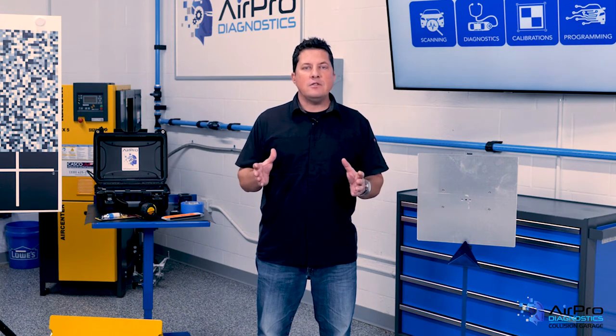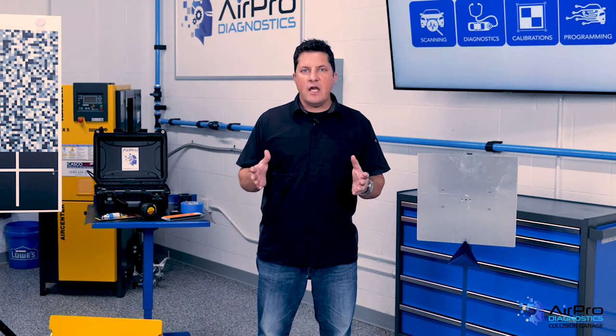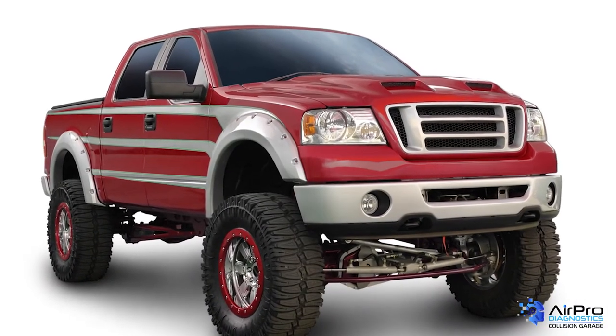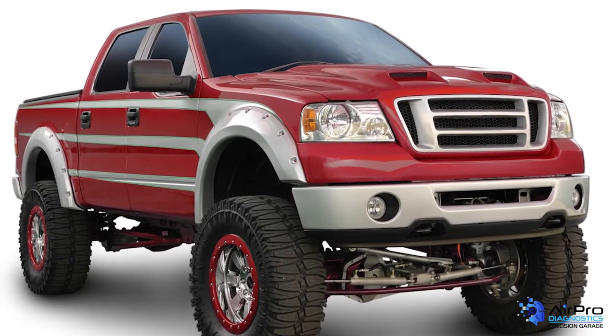Vehicle modifications have been perplexing to the repair industry. If the angle of the sensor is changed from specs, how is the vehicle's attitude to the surface modified as far as where the sensor is aimed? If the lifted truck can't see the vehicle in front or the child on a bike, the vehicle is not going to react or stop for it in time.